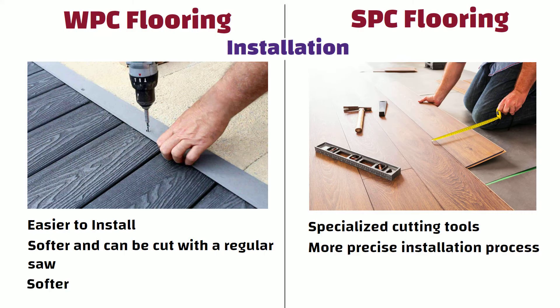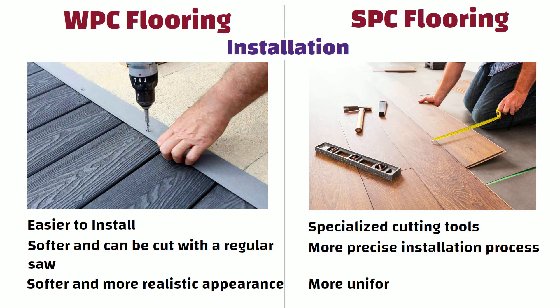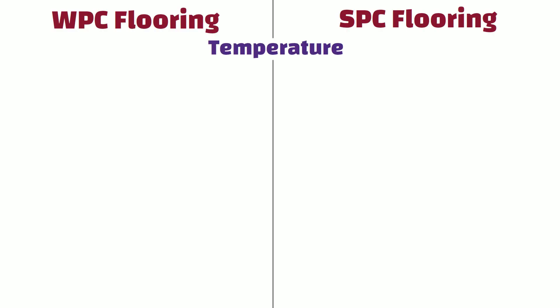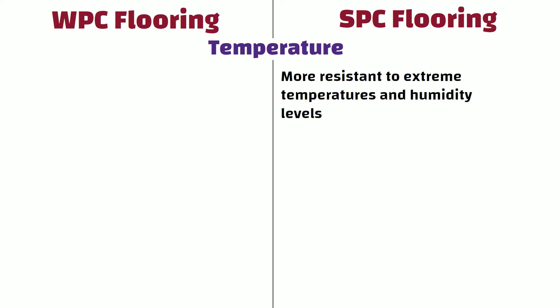WPC flooring has a softer and more realistic appearance, whereas SPC flooring has a more uniform appearance due to its stone composite core. Temperature: SPC flooring is more resistant to extreme temperatures and humidity levels, making it a good option for areas with harsh environmental conditions.